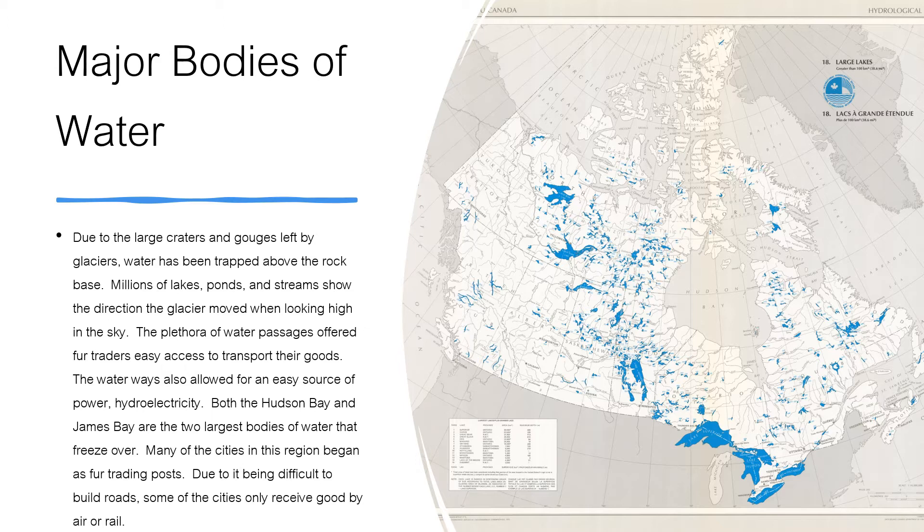Due to the large craters and gouges left by glaciers, water has been trapped above the rock base. Millions of lakes, ponds, and streams show the direction the glaciers moved when looking high in the sky. The plethora of water passages offered fur traders easy access to transport their goods. The waterways also allowed for an easy source of power: hydroelectricity.